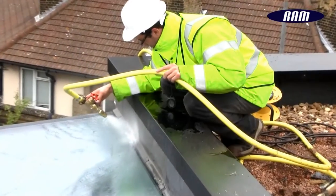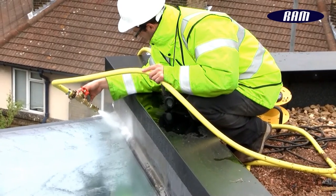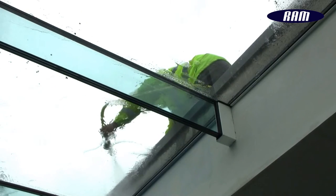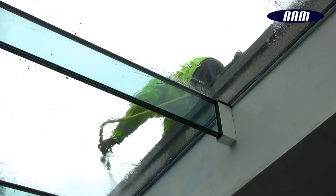Hose testing is intended for testing permanently sealed joints of the installed cladding system, to ensure that the performance of the system has not been reduced by the fabrication and installation. Contact a Ram Consultant for a free, no obligation quotation.